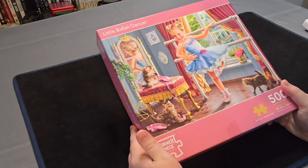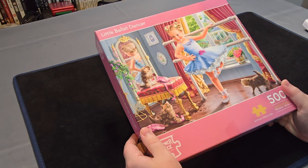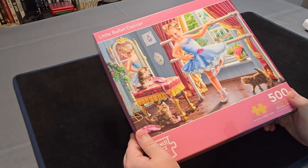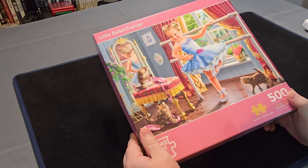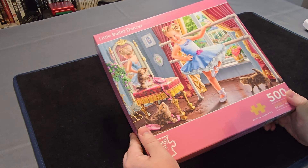Just going to quickly say about this one — the Ballet Dancer — one I'm not going to be doing. But it does look like it's quite a good one for anyone that would be wanting to do this kind of jigsaw. I would happily pass this up to anyone that I know that would like it.